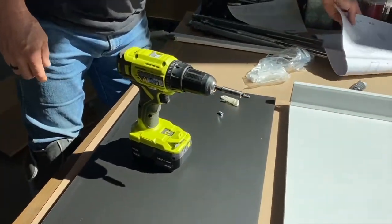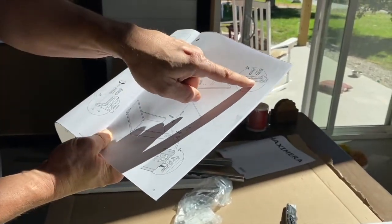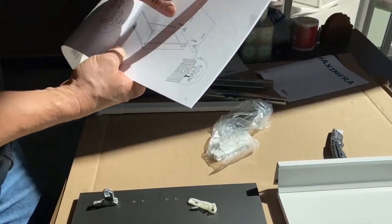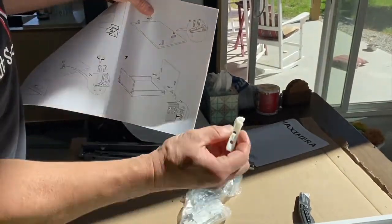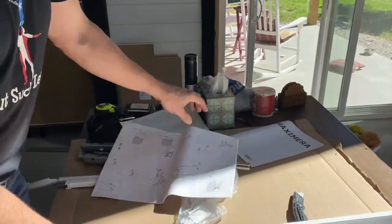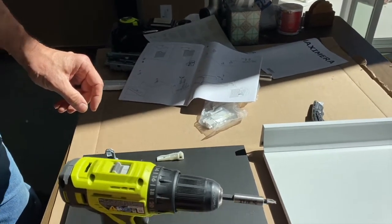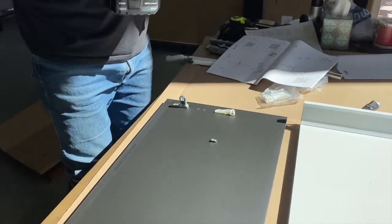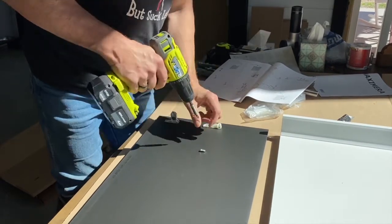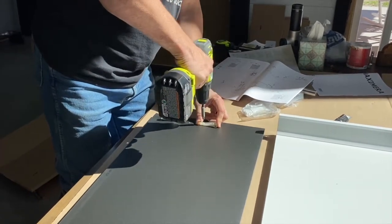Once I've got the drawer adjustment in, I look in the instructions and see my plastic pieces go in the top holes. There are six holes on each side — I'll use the middle and the bottom holes of the top three for that. This allows you to put your drawers in so that when you put all your hinges in the right place, everything lines up beautifully. For inexpensive cabinets, they're built really well — they're super square.